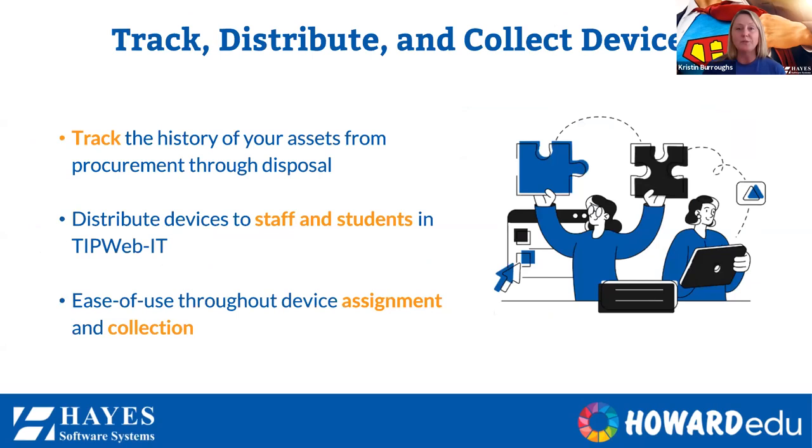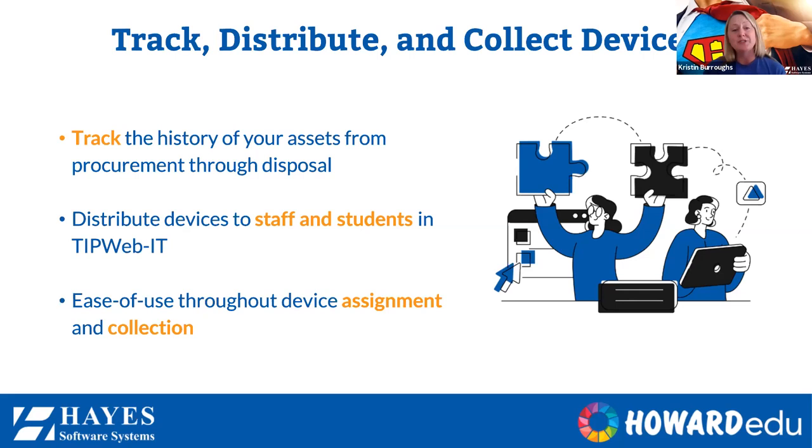Jumping over to the actual one-to-one process: as you are issuing out devices to students and staff members, which has been in high demand this past year, we also show how we track that moving forward. With that integration with your SIS, we make it as simple as possible. If a student ID card has a barcode label on it, you're able to scan that barcode label. It automatically pulls the student information up, shows what current inventory is assigned to that person, as well as any fees and fines — so you immediately know if anything is outstanding.